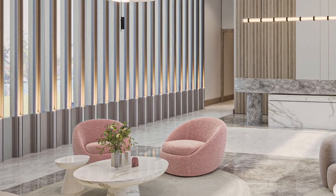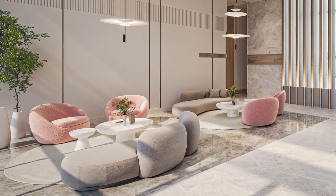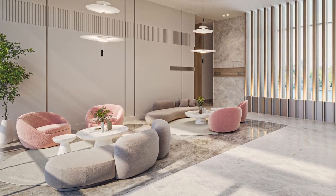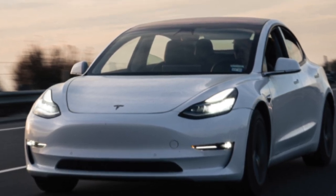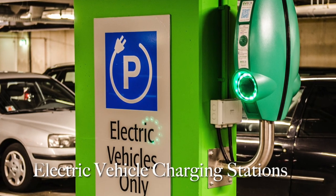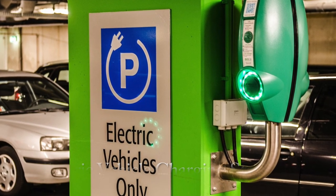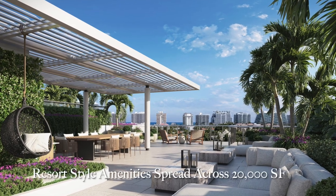The services at La Bahia North cater to your every need. Enjoy the convenience of 24/7 front desk reception and full-service valet for residents and guests. A full-time property manager with an on-site office ensures a seamless living experience. For transportation needs, a Tesla house car is available within the building offering resident on-demand transportation, and electric vehicle charging stations are available for both residents and guests, reflecting the development's commitment to sustainability.